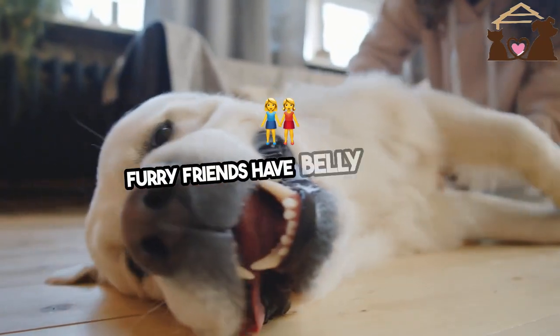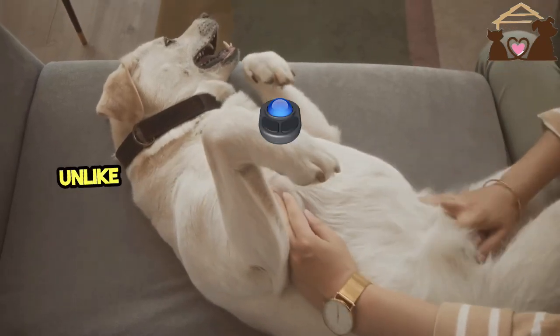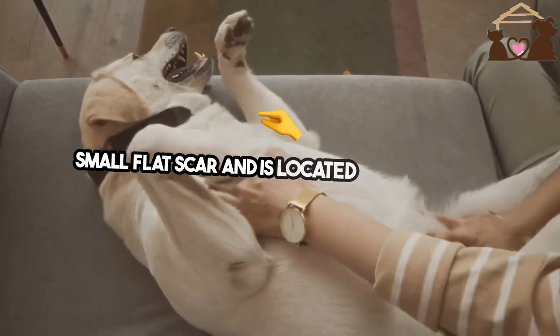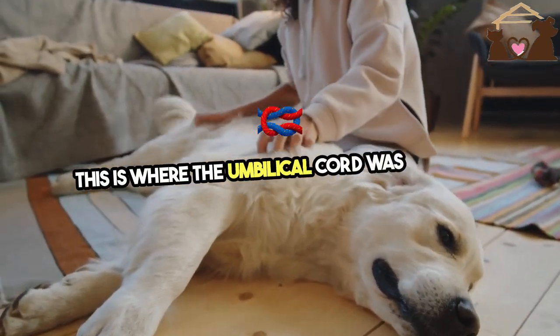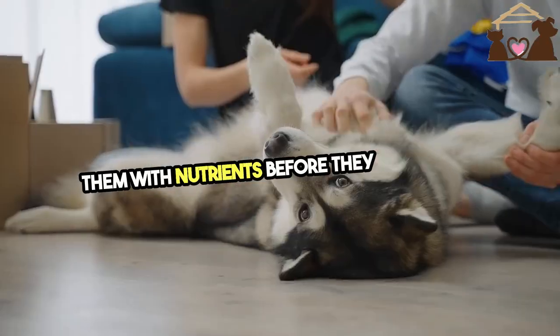Have you ever wondered if our furry friends have belly buttons? Yes, dogs do have belly buttons. Unlike humans, a dog's belly button is more of a small, flat scar and is located on their belly. This is where the umbilical cord was attached when they were in their mother's womb, providing them with nutrients before they were born.